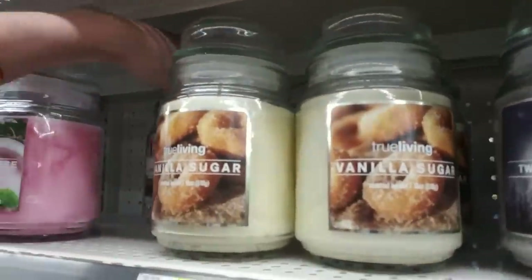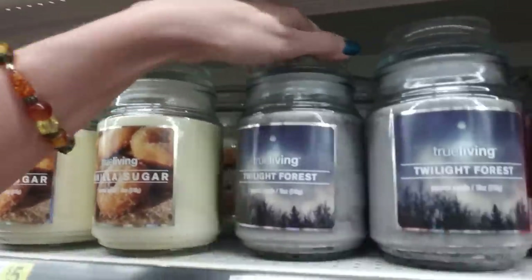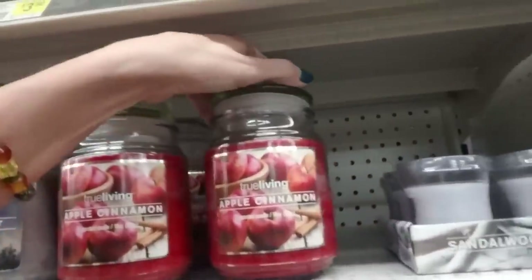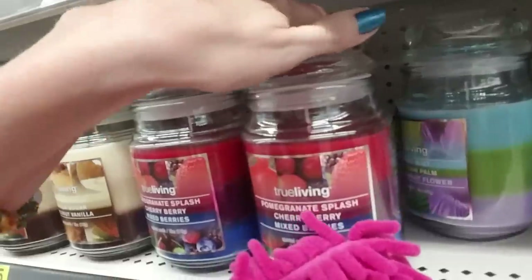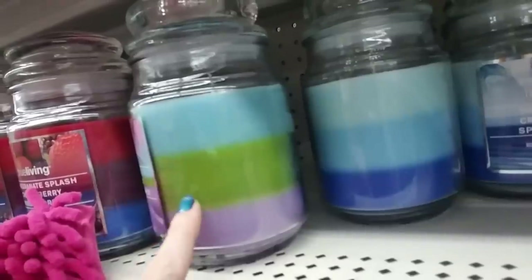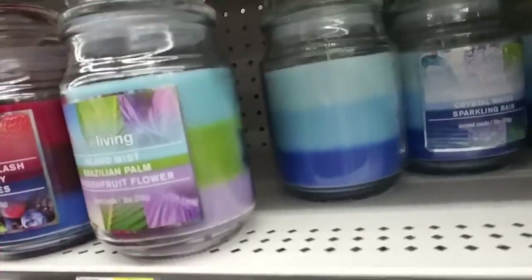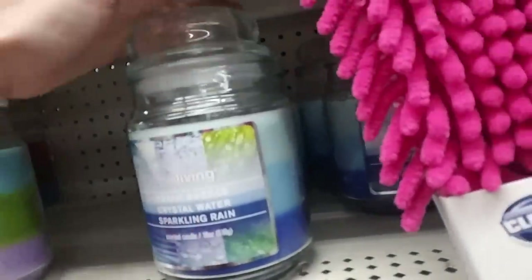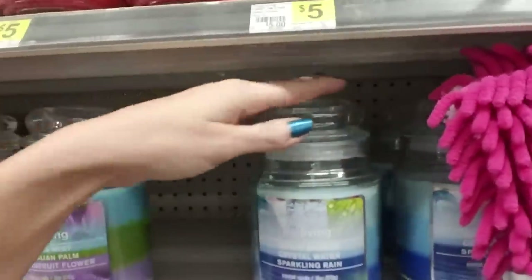Vanilla sugar. I am paradise goes like that, and vanilla sugar goes here. And twilight forest — it's a pretty picture on that one. And apple cinnamon right there. Pomegranate, cherry berry, and mixed berries. But this one's pretty too — it's light blue, green, and purple. Island mist, Brazilian palm, and passion fruit flower. And this is ocean breeze, crystal water, and sparkling rain. Look at that — that's really pretty. I like that combination.